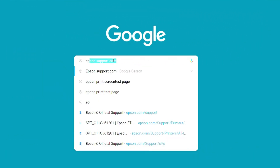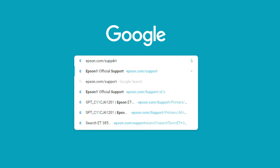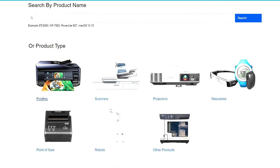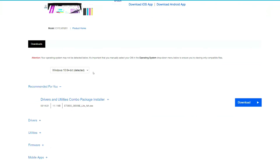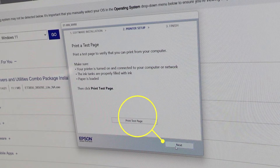What you do is go to epson.com/support and download the software for each computer. It's a pretty straightforward process — it only takes a couple of minutes. Then you print a test page and you know it's up and running.